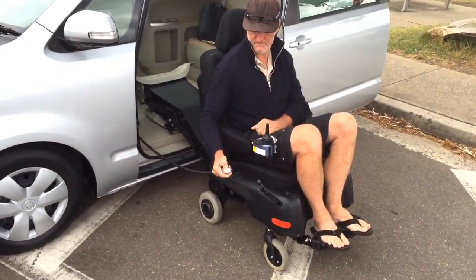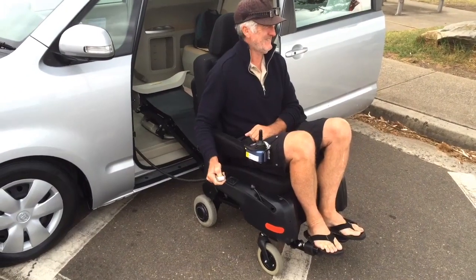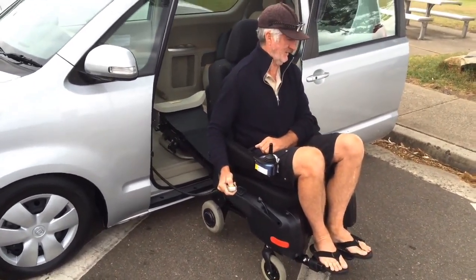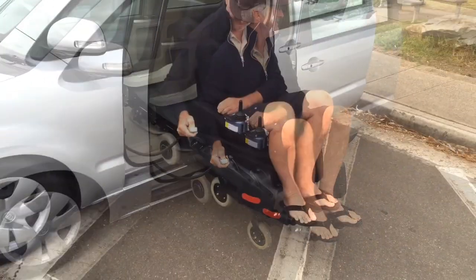Re-entering the car, the wheelchair is positioned onto the extended arm which raises the wheelchair back into the car. You can use the remote control or you can use the control that's inside the car as well.